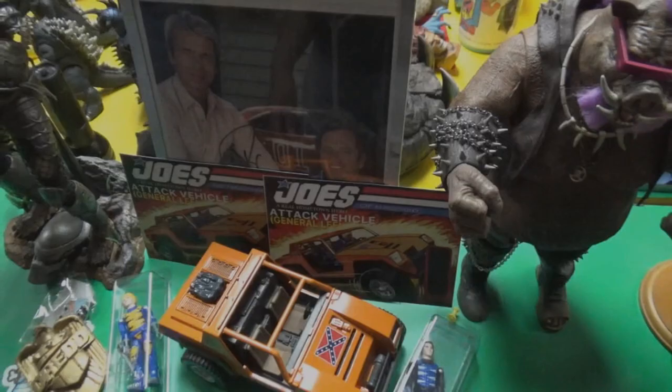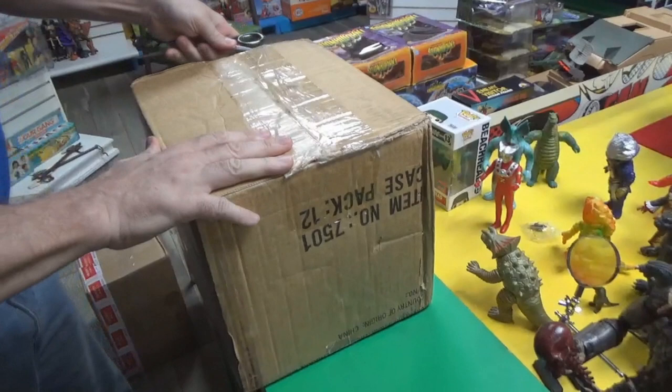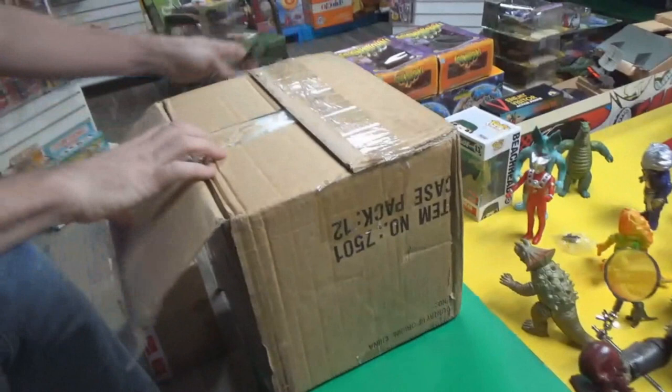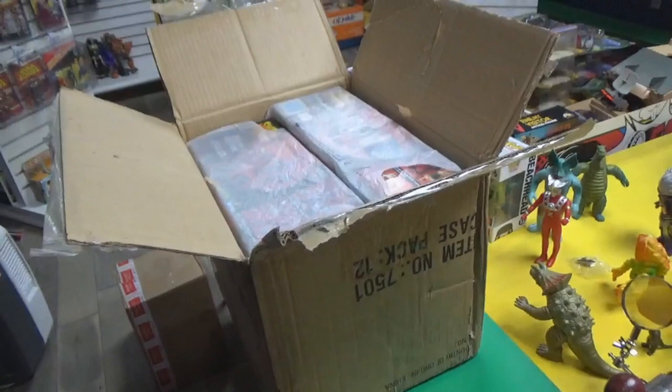We're back with another unboxing, and this is for LPH. She's started a whole new collection — the Swamp Thing. She's buying out a guy's collection, and this is part of it, with another section coming later this week. It's the original Kenner Swamp Thing.